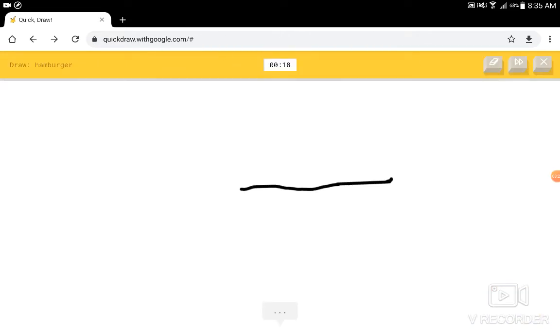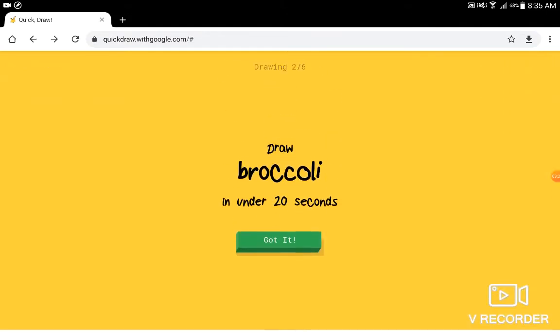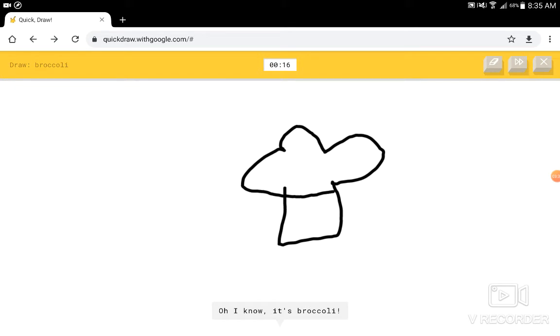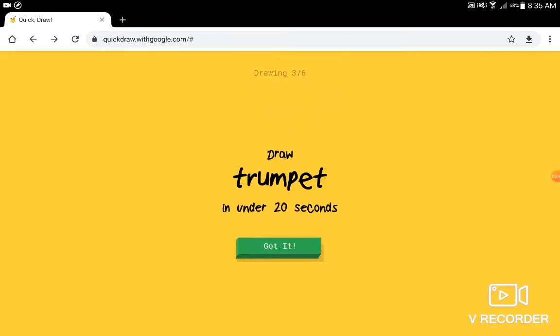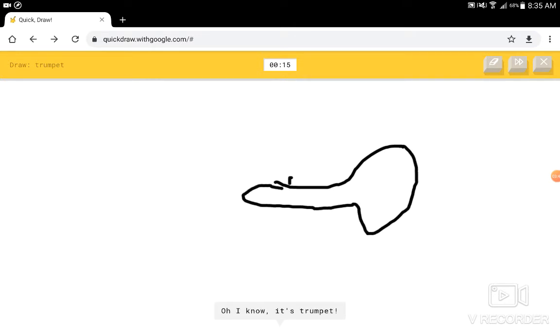Hamburger. I see pond, or bread, or hat, or hockey puck, or flying saucer. I know — it has hamburger. Broccoli? I see square, or bread, or t-shirt. I know — it has broccoli. Trumpet? I used to play the trumpet. I see ocean, or garden hose. I know — it has trumpet.